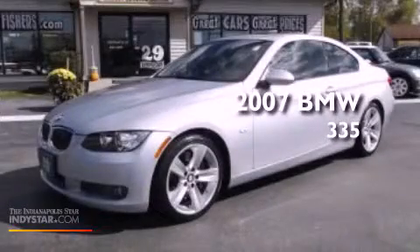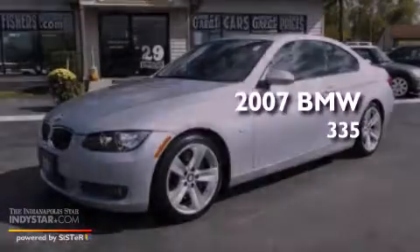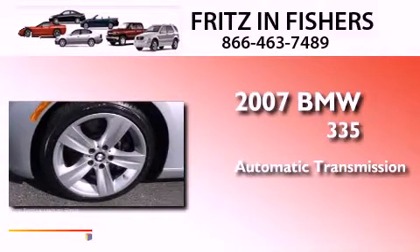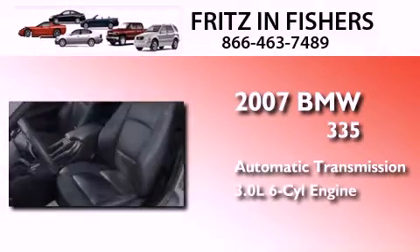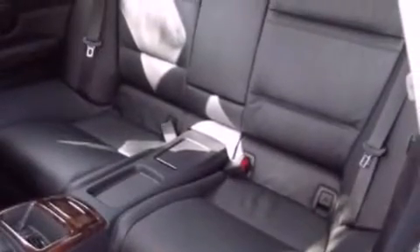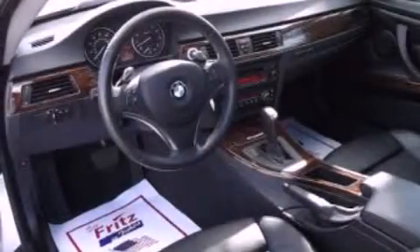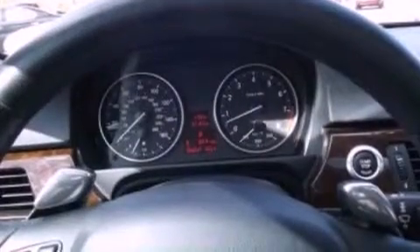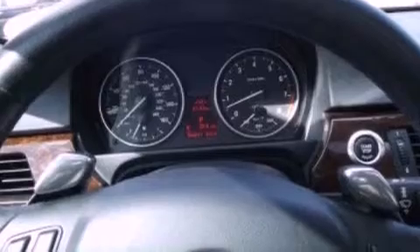This is a 2007 BMW 335. This car has an automatic transmission and a 3.0 liter inline six-cylinder engine. Its top features include a multi-link rear suspension, a twin turbocharged forced induction system, run-flat tires, aluminum wheels, and traction control and stability control systems.